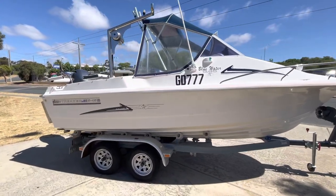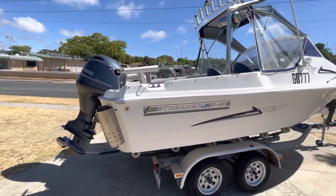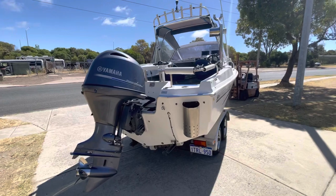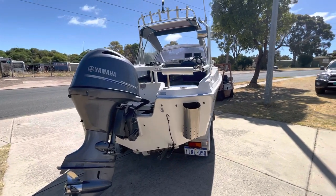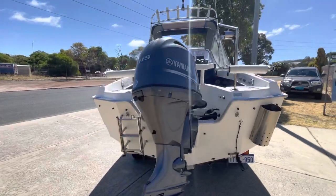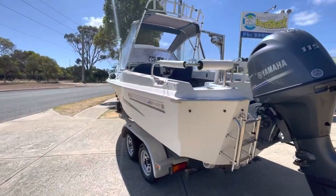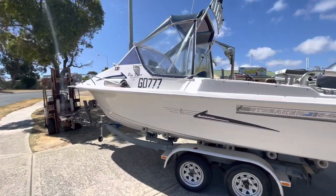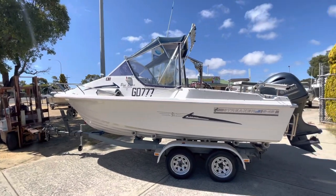I'll have to confirm the year of the hull — I can't quite remember off the top of my head. But it does have a 2020 115 Yamaha four-stroke. He basically used it for fishing and pulling cray pots. He's just bought a bigger boat. The 545 Streakers are a great hull, really.